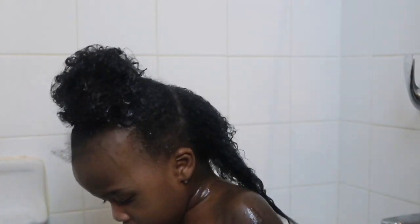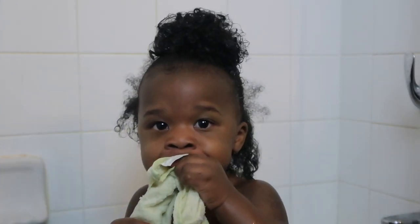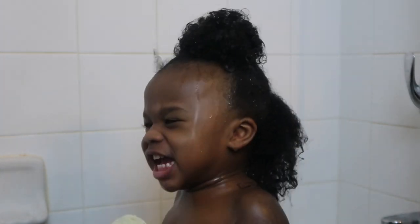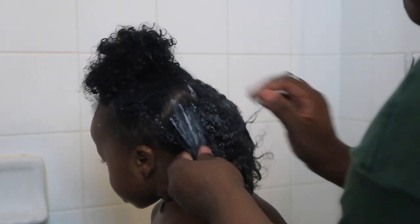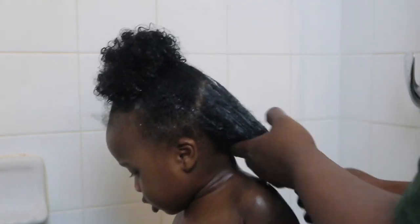This product right here is something I've never used — it is Mixed Chicks deep conditioner. I heard about this years ago when I went through my big chop process and started using more natural products without sulfates and stuff like that. As you can see, I use a good amount of product. I wet it, I put product, then I wet it again to really get it through the strands.